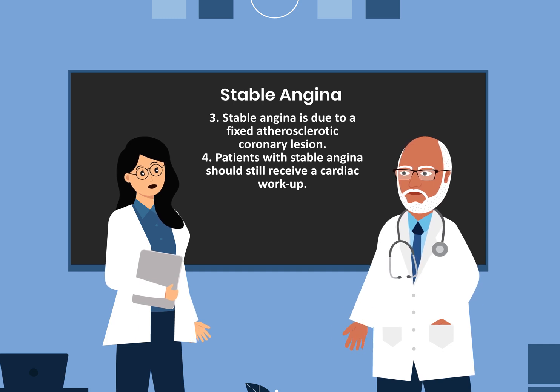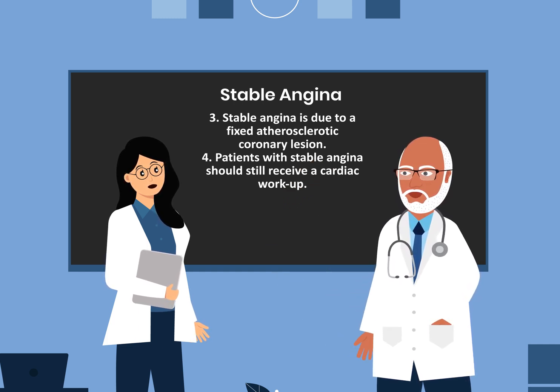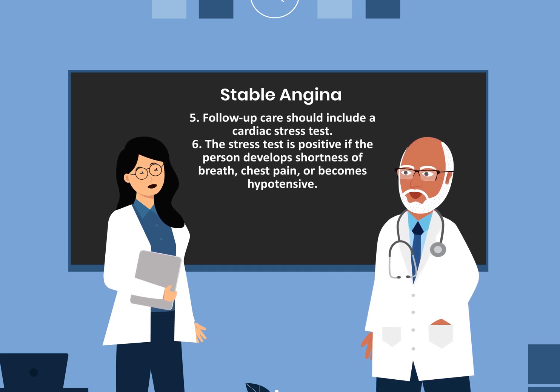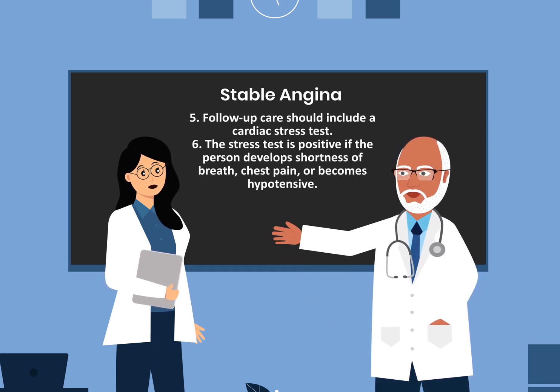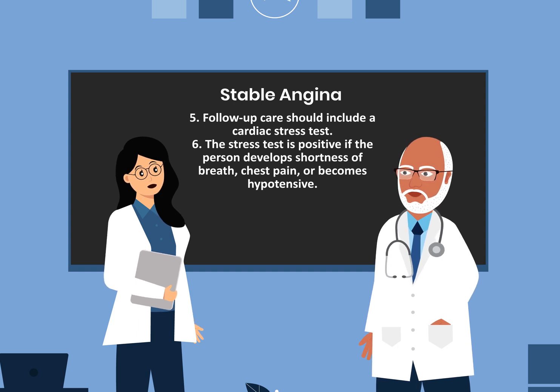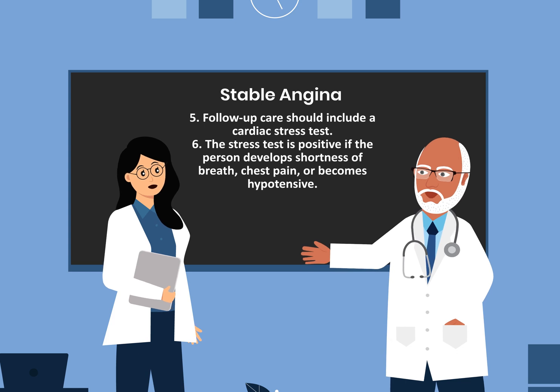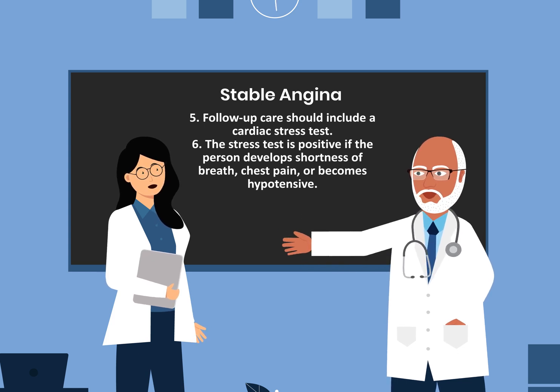Number four, patients with stable angina should still receive a cardiac workup. Number five, follow-up care should include a cardiac stress test. And number six, the stress test is positive if the patient develops shortness of breath, chest pain, or becomes hypotensive.